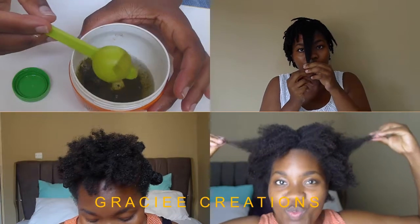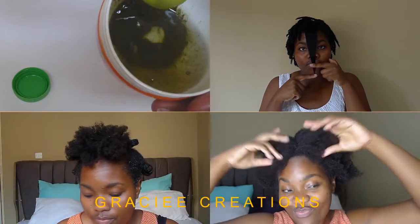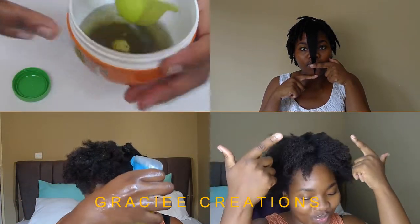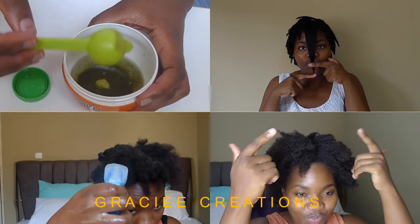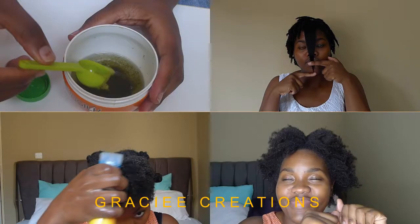Please do consider subscribing — it's always a joy to have more people, the more the merrier. That's all about our 21 days of Moringa. Join me next week to see what I'll be using in my hair so we can grow a few more inches over the next 21 days. Bye!